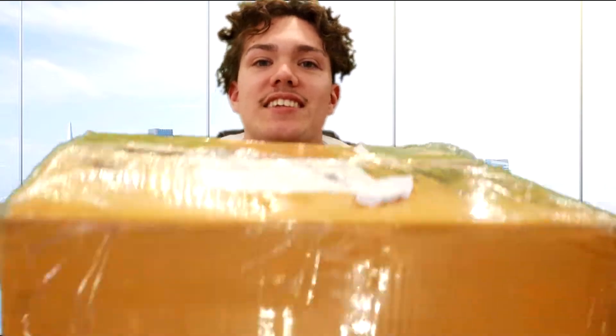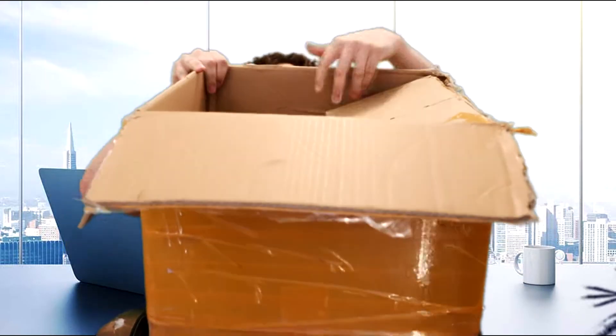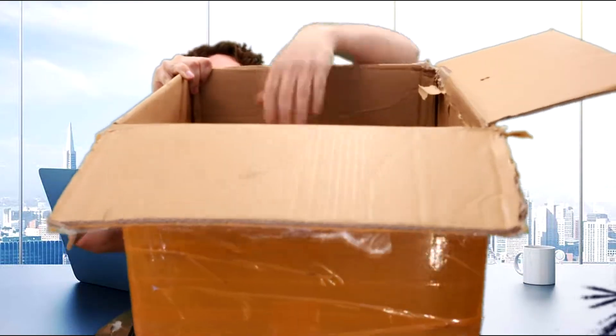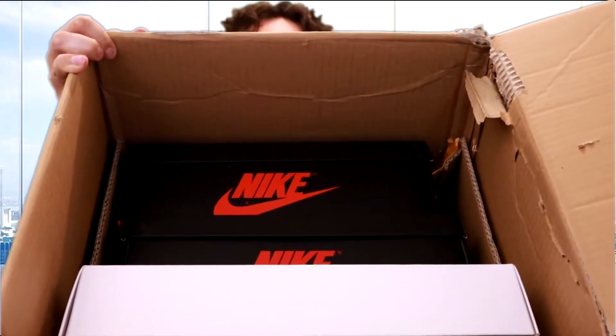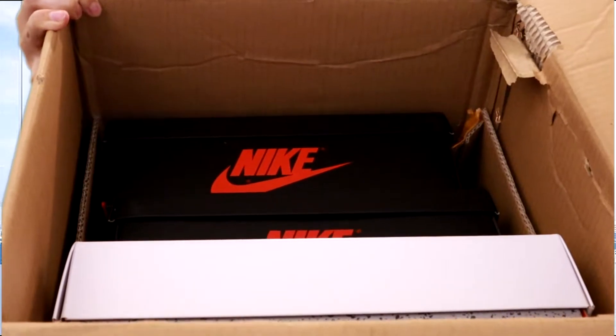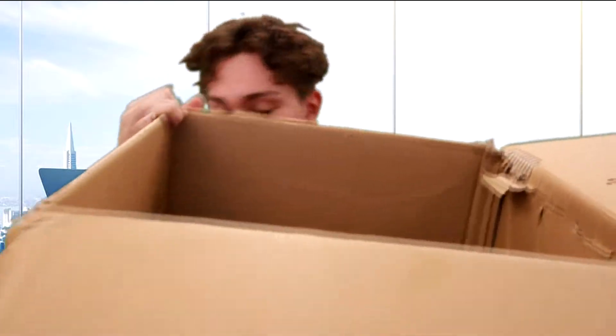I'm going to let you guys have the first look just like last time. Let me just grab this here — there's probably going to be packaging and stuff on here, but let's just open it up and let you guys get the first look. No packaging — straight shoes. Here is the first look. Comment down below if you saw any heat. Let's see what we have.